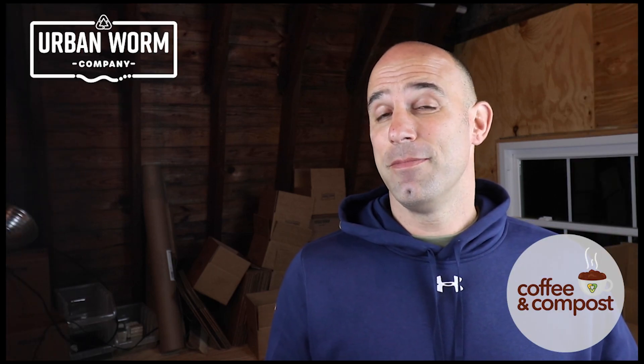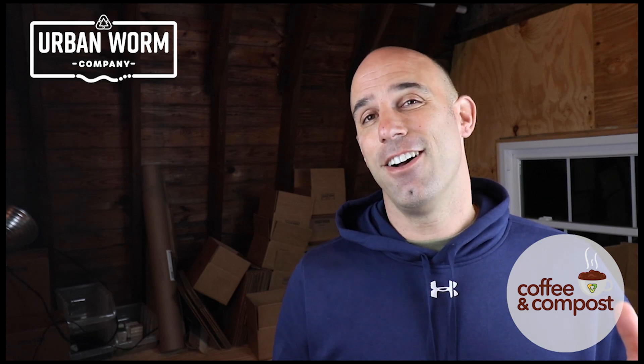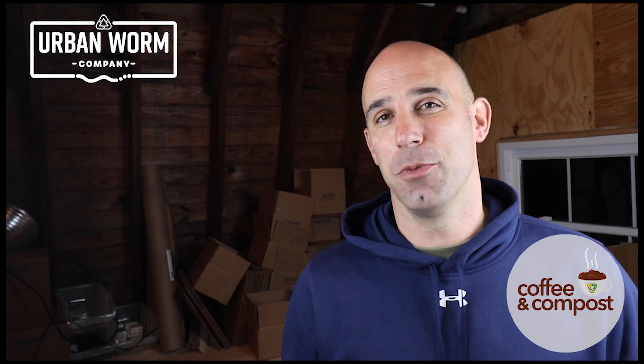Those red wigglers that are in your worm bin may not actually be red wigglers. We're going to cover that today on this short episode of Coffee and Compost. My name is Steve Churchill and I'm the owner of the Urban Worm Company.